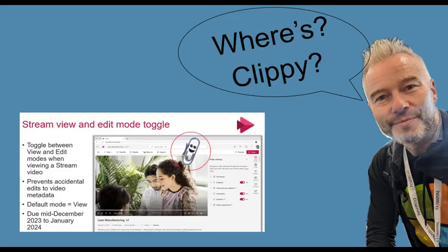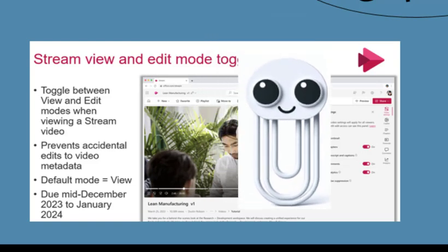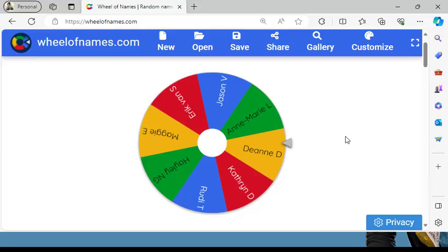First of all, let's have a look at where's Clippy competition. Clippy's winter beast cousin was on the stream last month in view and edit mode toggle slide. This month you're looking for a robotic paper clip with a face — that's what I asked Designer to create. If you spot it and fill out the form, there's no spam — it's just for me to contact you — and if you get pulled from the hat, you get a £50 voucher. Let's spin that wheel to find last month's winner.